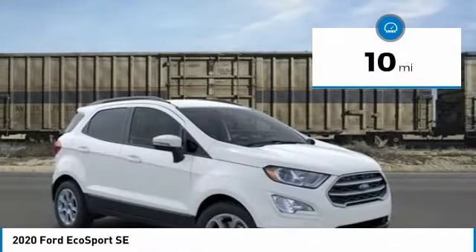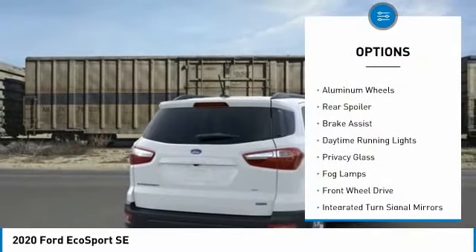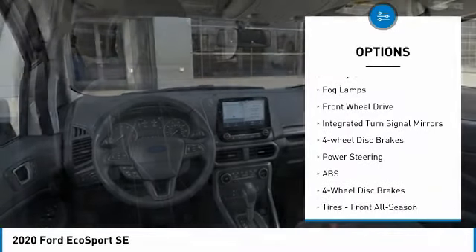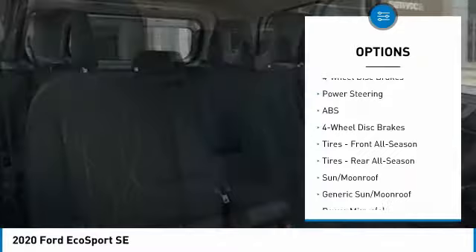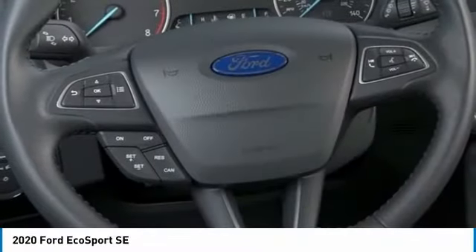This vehicle has less than 100 miles. Here are some of this vehicle's great options: turbocharged, aluminum wheels, rear spoiler, brake assist, daytime running lights, privacy glass, fog lamps, FWD, integrated turn signal mirrors, four-wheel disc brakes.